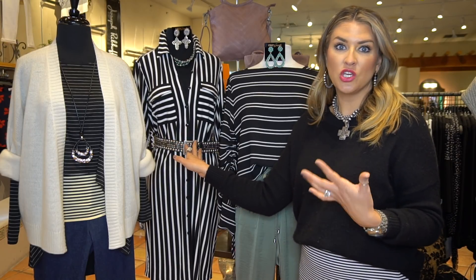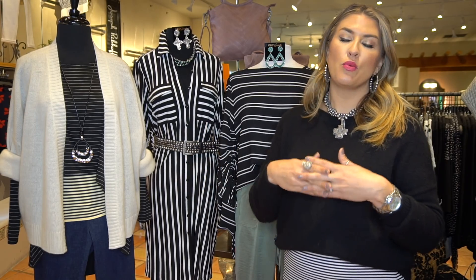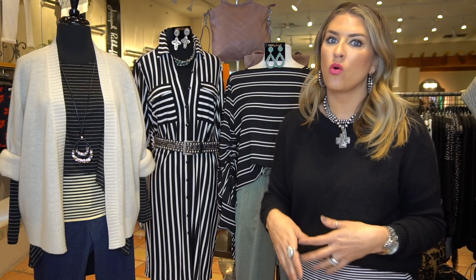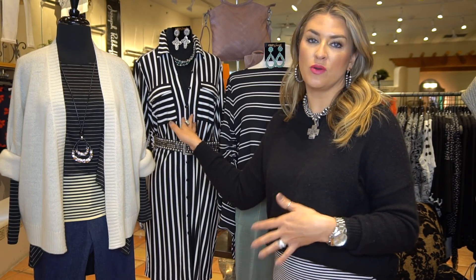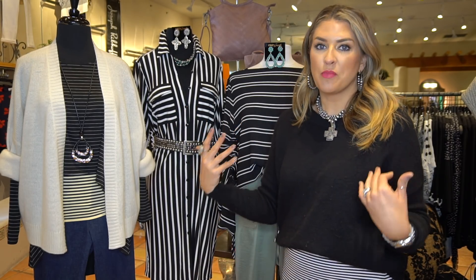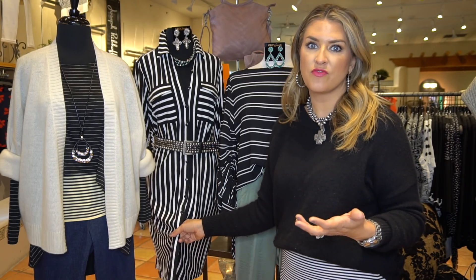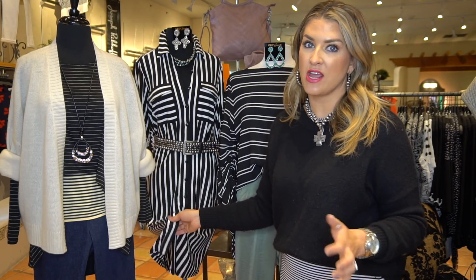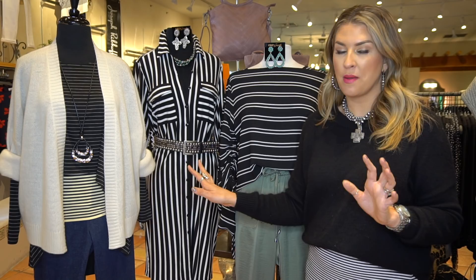Would I also wear it with a cute little white fashion sneaker? Absolutely. Whether your lifestyle is super casual or you need to be more corporate, this is the dress for you. It's got a great little sleeve, the perfect weight, and so much versatility. You could wear it to the office on a Friday, pack it in your suitcase, and wear it on vacation on Saturday.